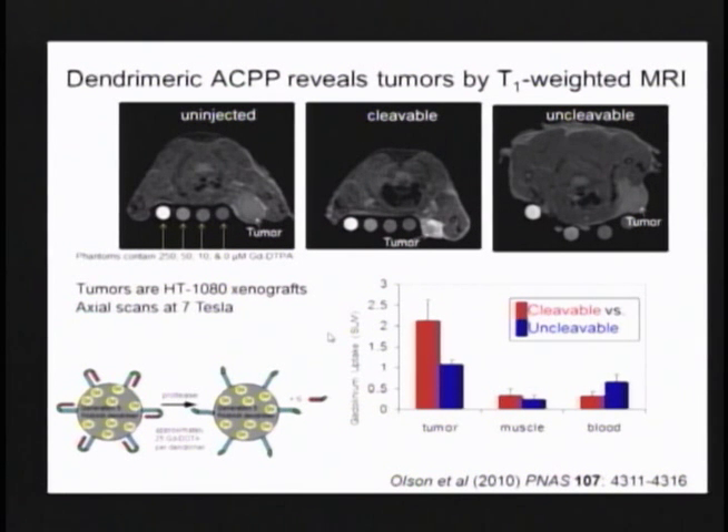We are too thick and opaque for fluorescence to be directly useful in a whole-body sense. Fluorescence doesn't penetrate more than a millimeter or two into tissue and even there gets blurry. With skin pigment or adipose tissue, it's even worse. So we need things like MRI.